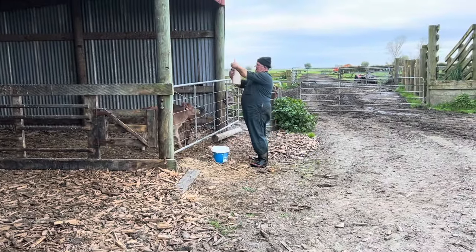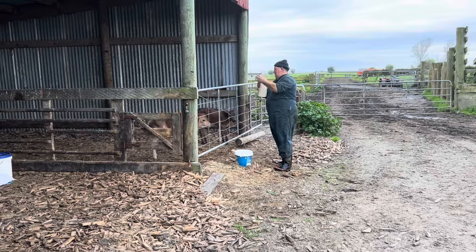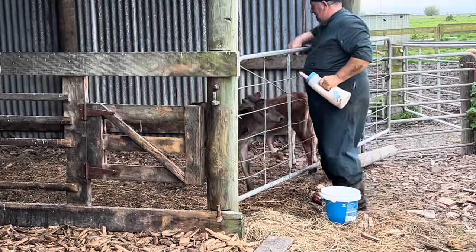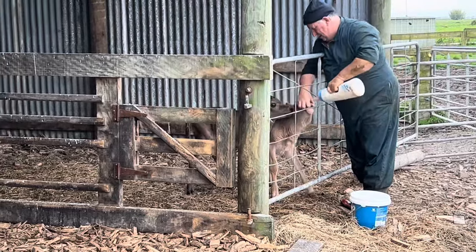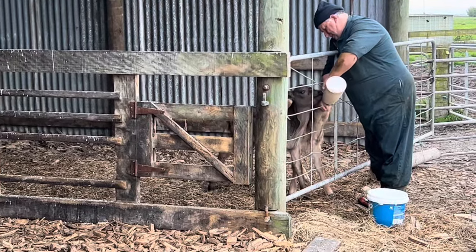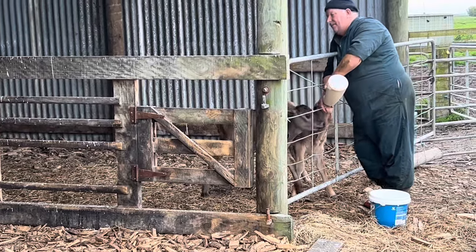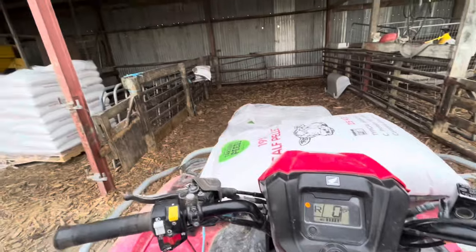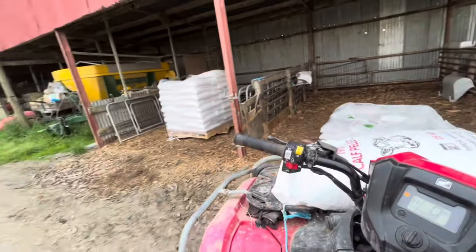Morning dad. Yeah, look at that - they're excited. Milk! That's good now, you can just feed them from outside. Happy as. Let's go feed these calves some meal and some milk.